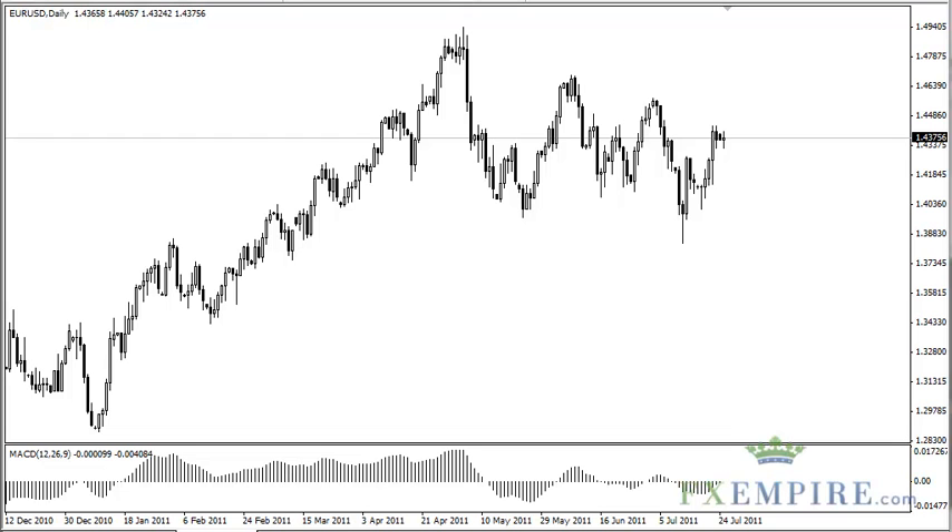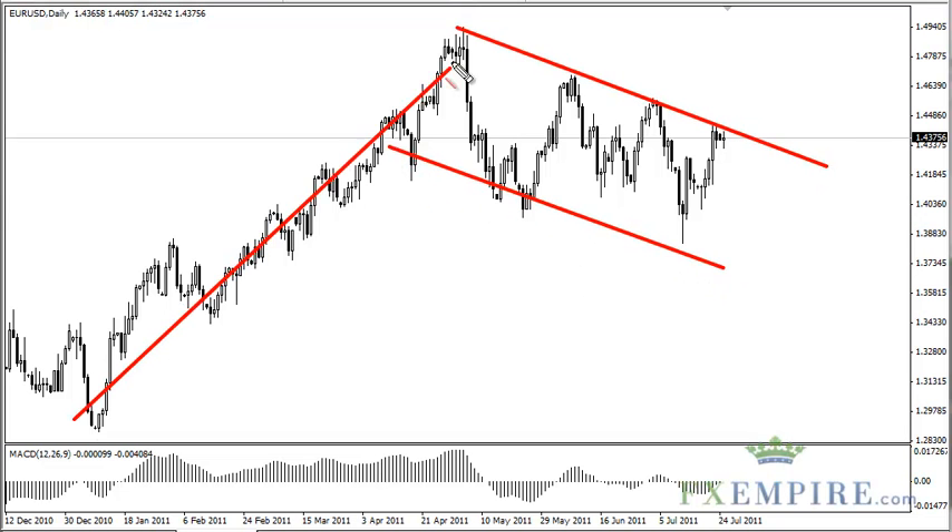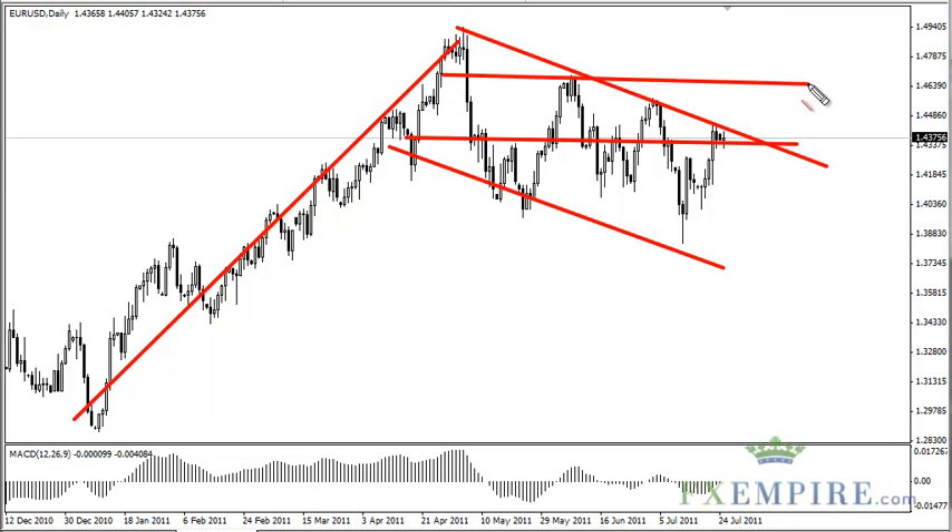The Euro-Dollar pair has been brutally choppy, as most traders can attest to, over the last several months, and with Monday's session being a doji, one has to wonder what the next direction is. You can make an argument for a downtrend channel, a flag, or a midline in a consolidative area, and probably many other scenarios.